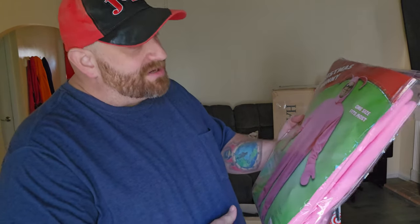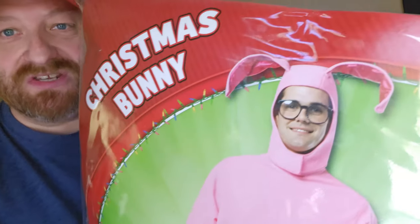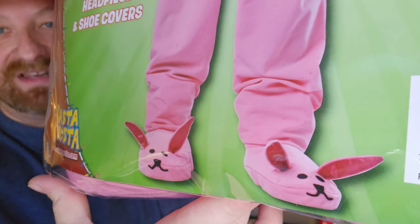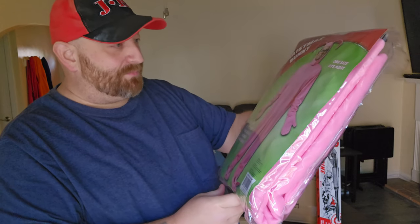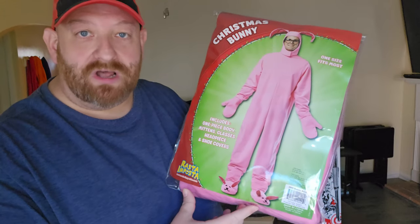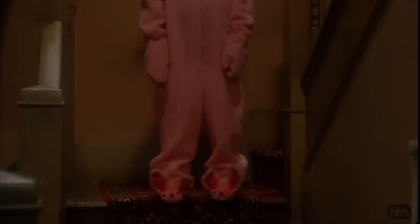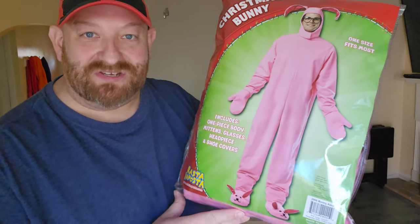I wanted this to look as authentic as it possibly can, so when I went searching for the suit, I looked for one that matched the screen suit as best as it possibly could. This one has the giant ears, the mitts, and the bunny slippers. I absolutely love those things — look at the face on those bunnies. This is probably the best suit I could get. It's an adult-sized suit, one size fits most. The reason I wanted an adult suit is because, if you remember, in the movie when he comes walking down the steps, the suit is absolutely gigantic on him and just hangs — way too big for him. So I wanted to make sure that's how this would look.